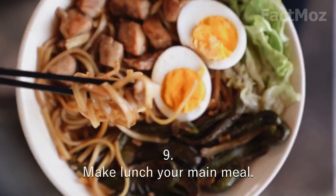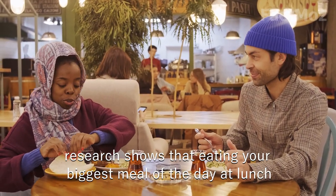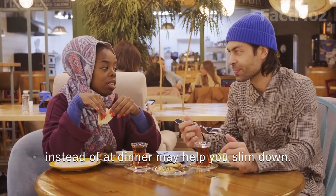9. Make lunch your main meal. Research shows that eating your biggest meal of the day at lunch instead of dinner may help you lose weight.